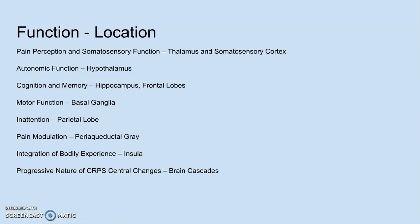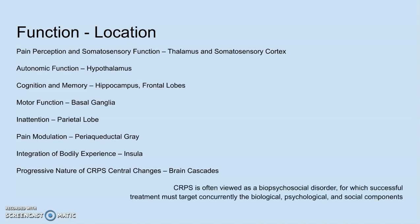CRPS is often viewed as a biopsychosocial disorder, for which successful treatment must target concurrently the biological, psychological, and social components. In the next video, I'll be discussing what this looks like in practice. Because this deals with a lot of terminology that I didn't fully break down here, if you want to see how this can affect your daily life, go on to the next one. Thanks for watching.